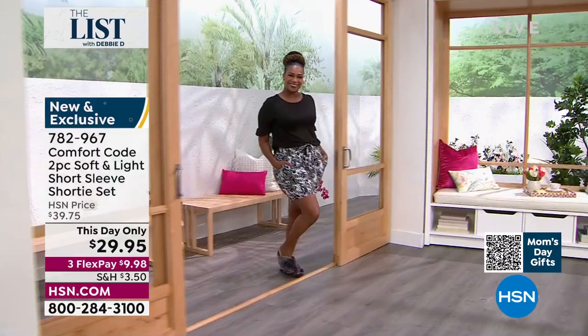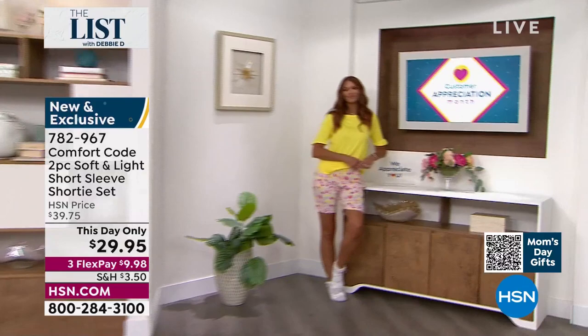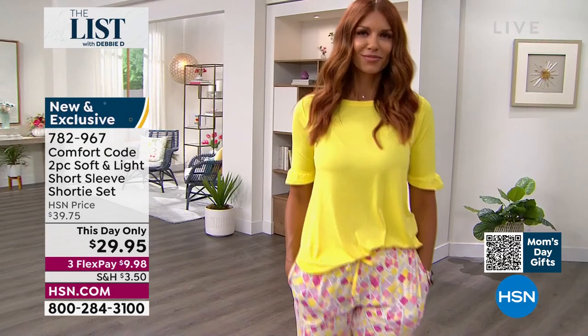This is our soft and light fabrication, which is the same fabrication as the today's special. So maybe if one of the colors that you loved sold out, this is a great opportunity to snatch this up in a color that you love. Or maybe the matchy-matchy print wasn't for you, or maybe you love a good shorty set. We've provided some options here. By the way, this is our second year anniversary that Comfort Code has been on HSN, and we are so excited to be providing new sizes.